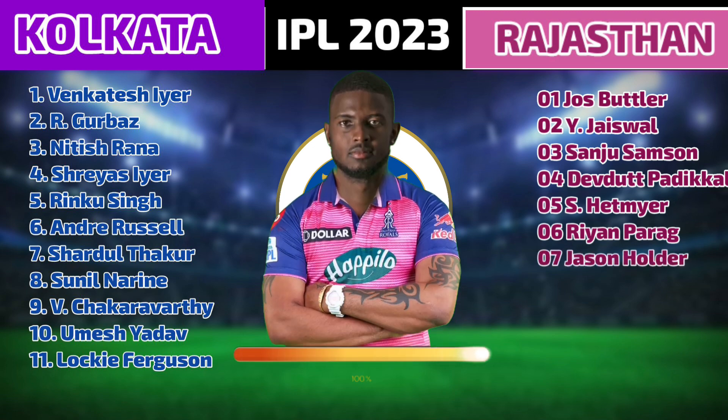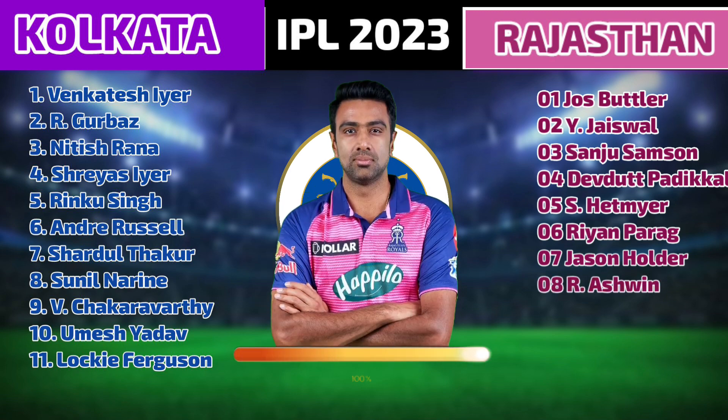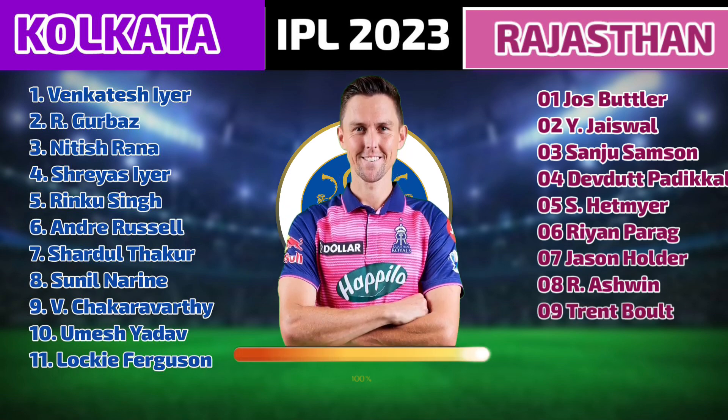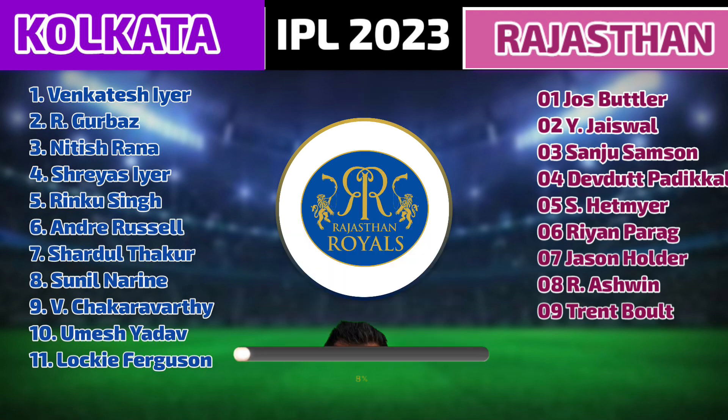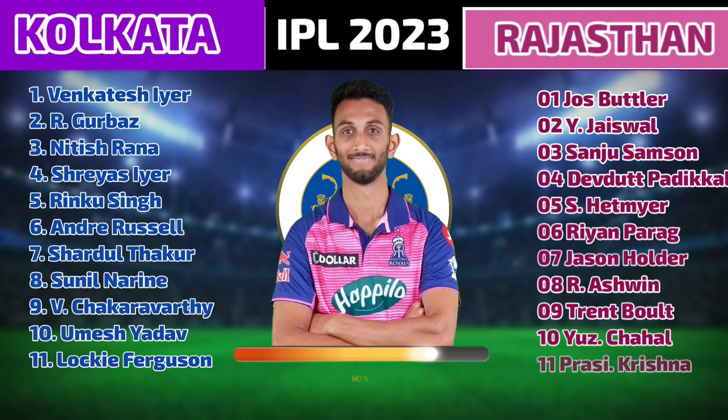Number 7: Jason Holder. Number 8: Ravichandran Ashwin. Number 9: Trent Boult. Number 10: Yuzvendra Chahal. Number 11: Prasidh Krishna.